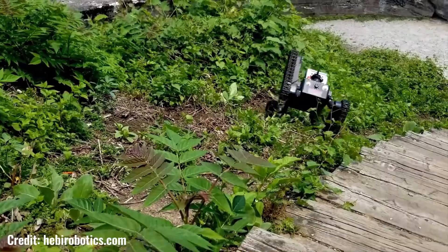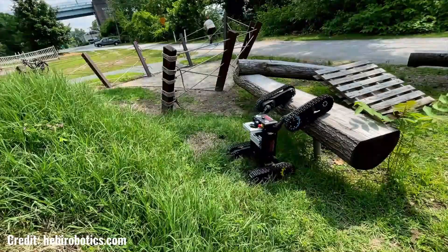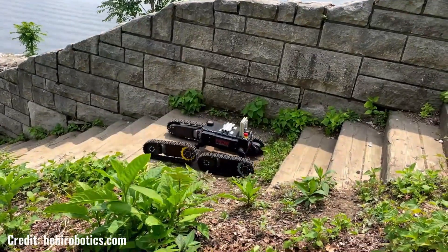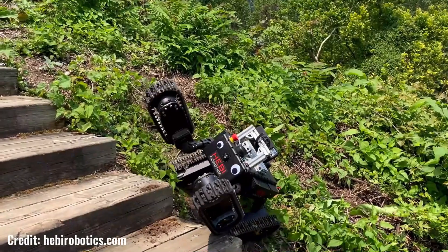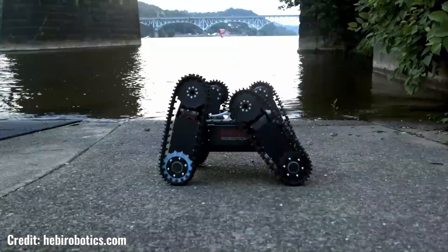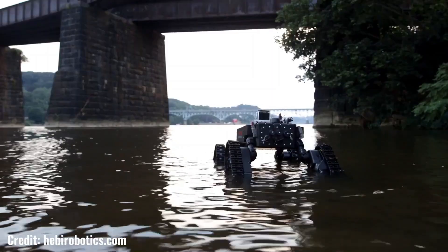The robot's limbs can be added, removed, or modified to suit specific needs, providing unparalleled flexibility and adaptability. This modularity also makes Tredi highly scalable, enabling it to grow and evolve as requirements change. Tredi's advanced locomotion capabilities are powered by Hebe's proprietary X-Series actuators, which offer exceptional torque, speed, and control precision, enabling the robot to move smoothly across various terrains including uneven surfaces, stairs, and obstacles.